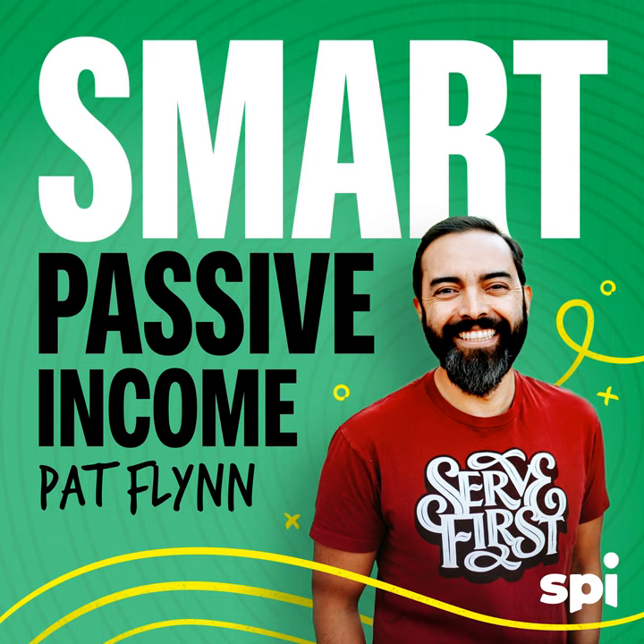You're listening to the Smart Passive Income Podcast, a proud member of the Entrepreneur Podcast Network — a show that's all about working hard now so you can sit back and reap the benefits later. And now your host, Pat Flynn.